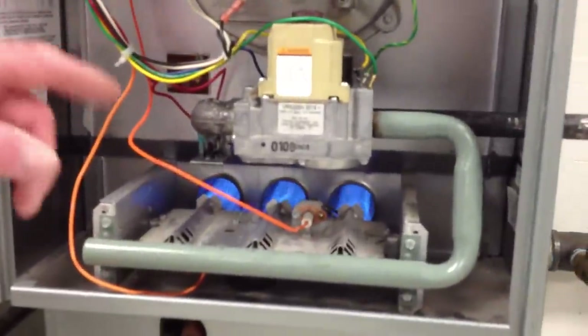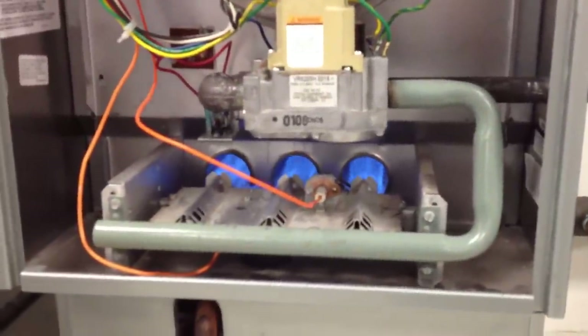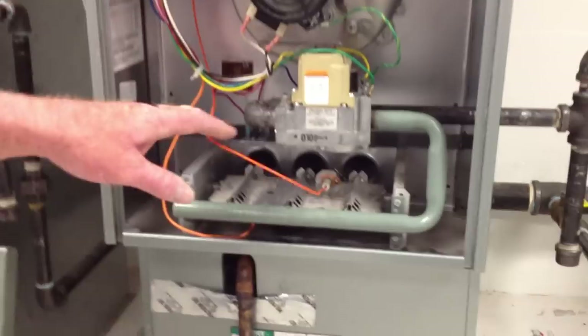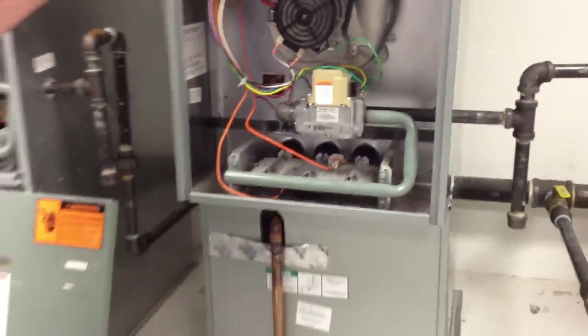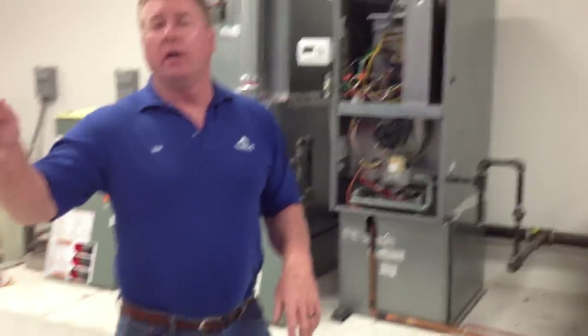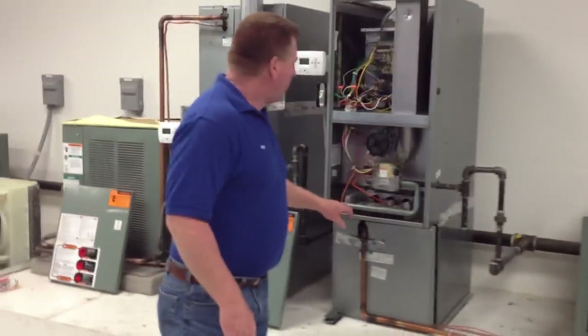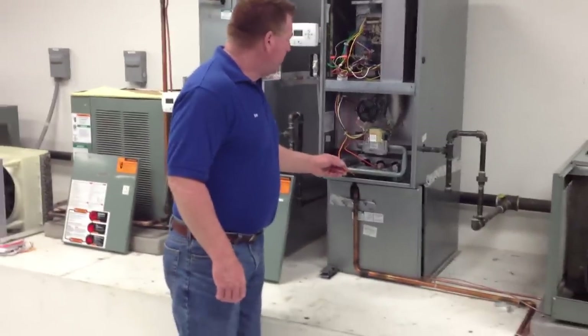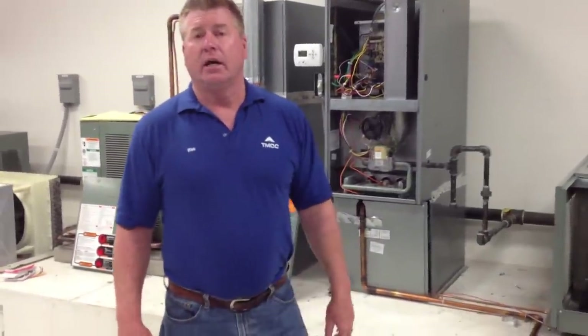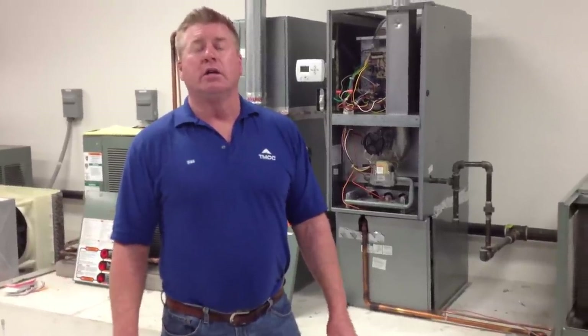We have our spark fired up, our burner is going. Notice it quit right away. That's the same scenario that you get with the flame sensor. However, if you're paying attention, you would actually be able to troubleshoot that. And with all that information, that's to show you the importance of the sequence of operation to help you guys troubleshoot. I hope you understand it. That's all for now. Thanks.